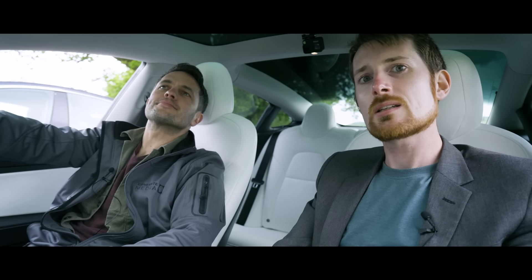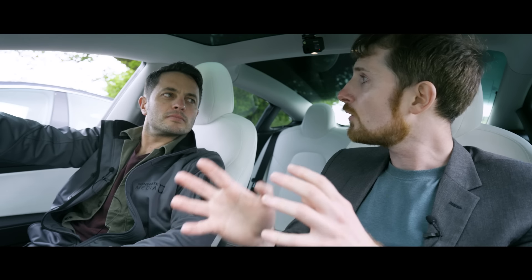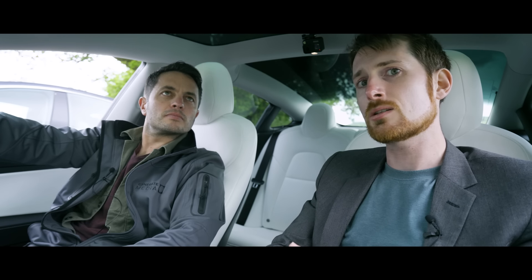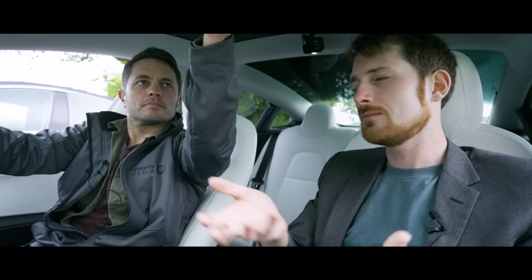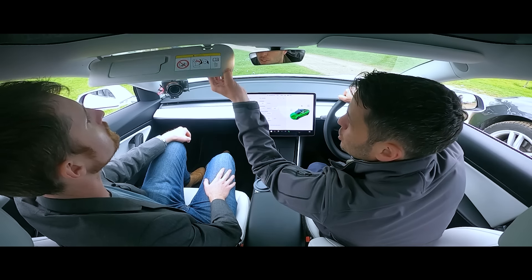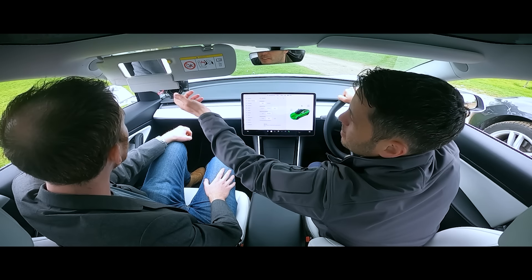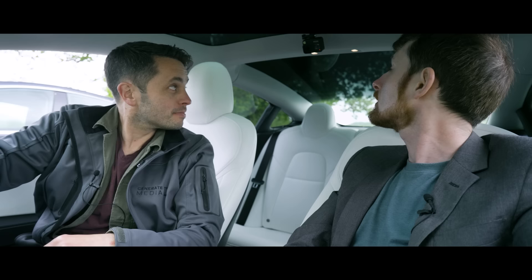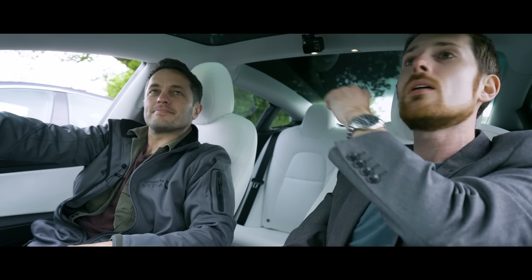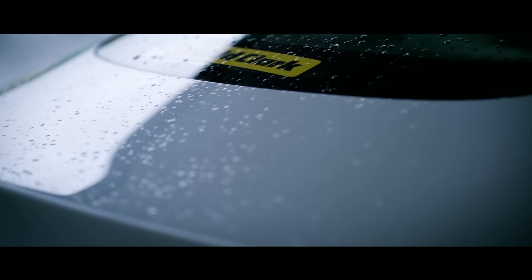Another issue the Model S has that the Model 3 doesn't: no door bins. And coming from a Nissan Leaf, there's also no sunglasses holder in the roof. It's actually surprisingly devoid of cabin storage space, but it makes up for it with an obscene amount of storage in the front and boot. The panoramic roof is lovely, but it doesn't open — and it's not a hatchback, which is a bugbear.